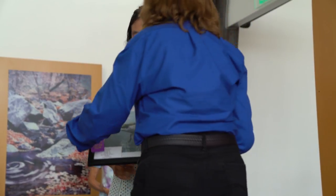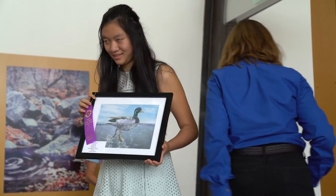The best of show went to 16-year-old Katrina Jha for her colored pencil drawing of a mallard.